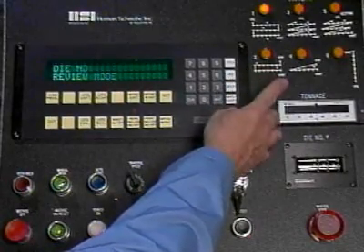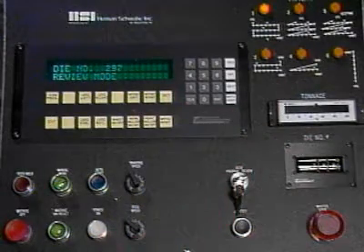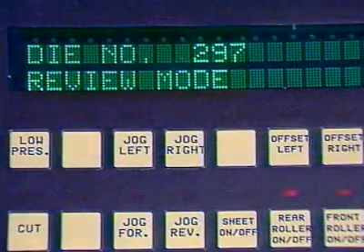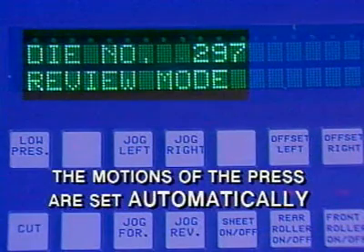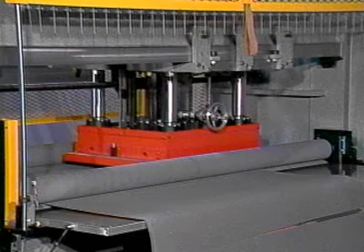Information about a particular cutting application is entered into the A7A's memory. In any subsequent need for that program, its identification number is entered and all the motions of the press are set automatically.